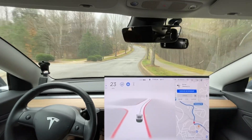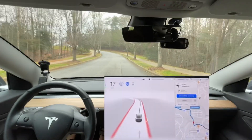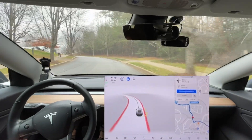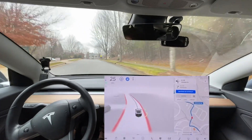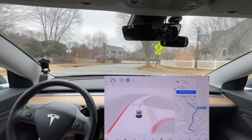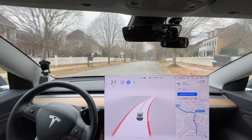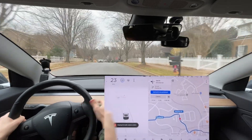That was good — it slowed for the speed bump, though I think it actually slowed first for the people crossing the road. It did not slow for that bump at all until the last second. Not sure what that was about.